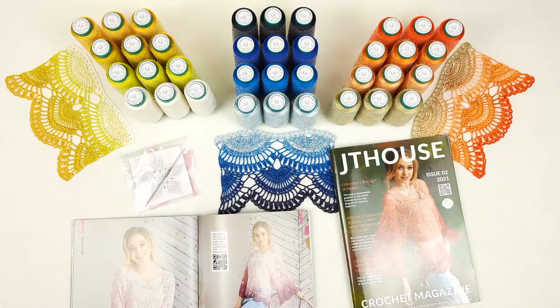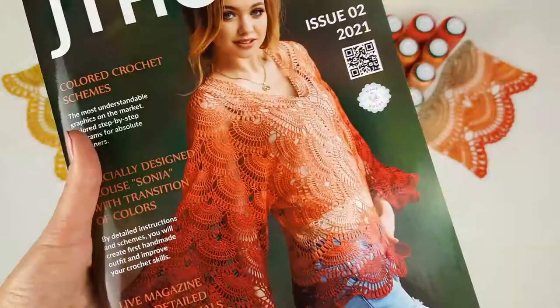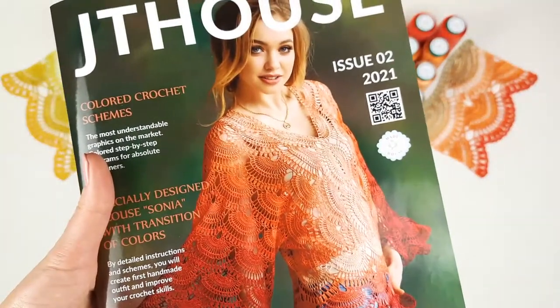But even more, inside you will see QR codes — by using them you will be able to watch video tutorials. I think it's really great. And we published this magazine on high quality paper, so it's really a big pleasure to work with it.